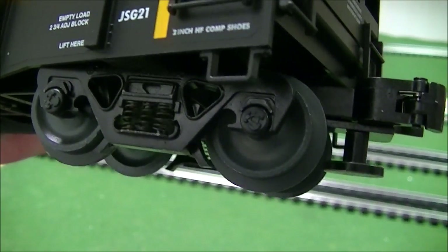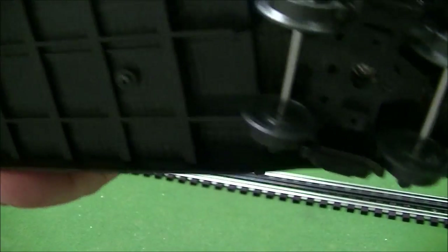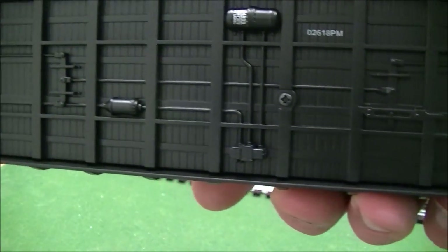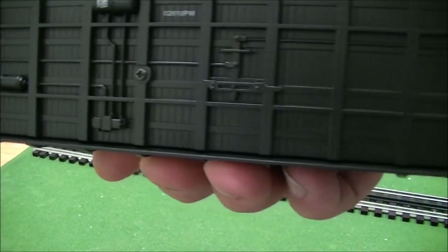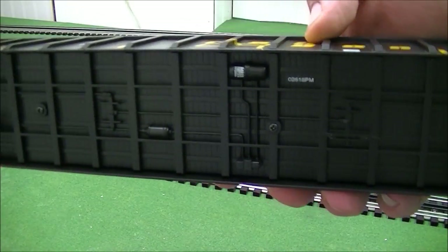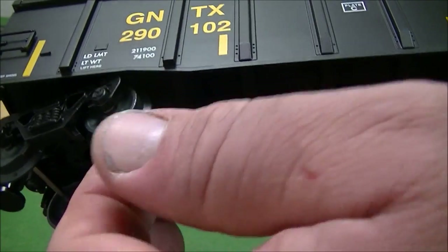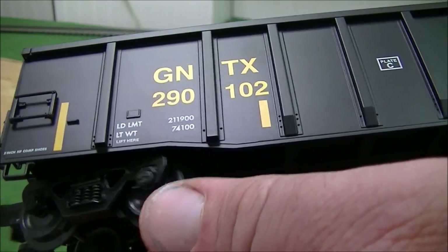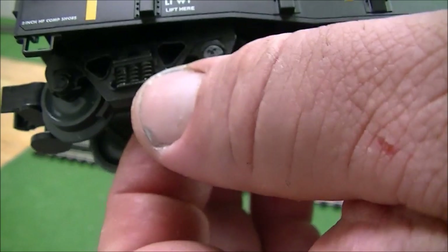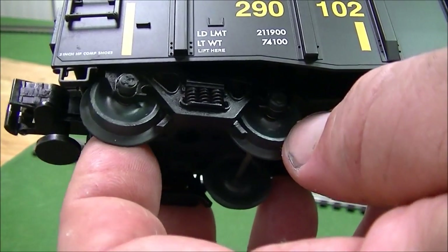You can see all the details of the trucks and the brakes. The undercarriage detailing is okay, could have been better as far as the air piping. I think for the price of it they should have done a little bit better on the undercarriage. But at least you get your rotating wheel bearing caps and die-cast metal trucks. Of course there are people who hate this thumbtack release, but that's what they decided to go with.